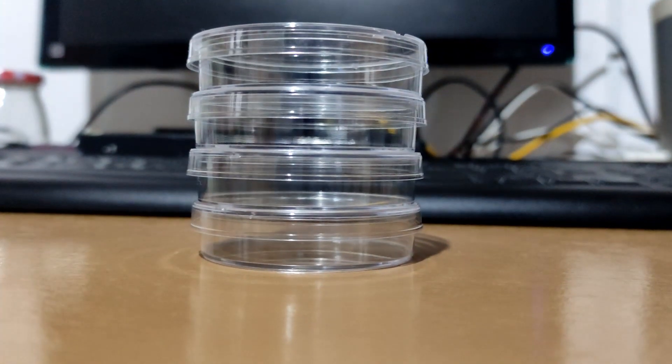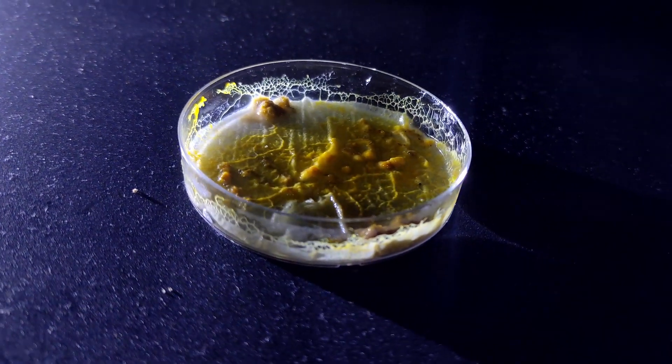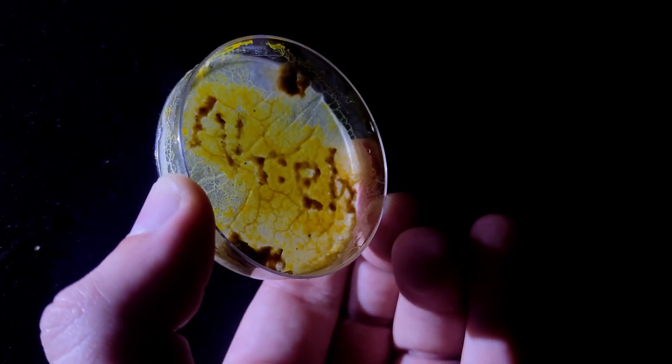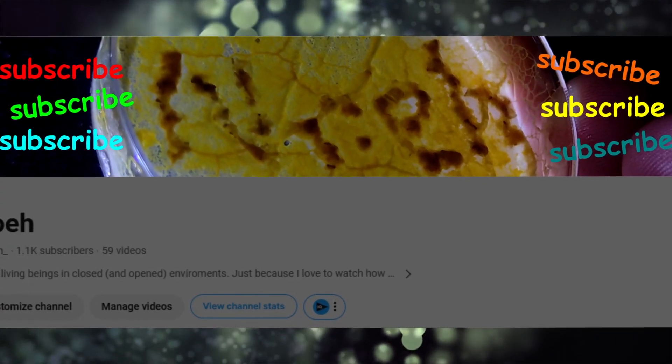After a couple of days, I found out I had a problem. The Petri dishes were too small, and it quickly conquered all the space, making them look like a yellow carpet. So let me introduce you to my new banner. Just kidding — I'm super funny, I know.